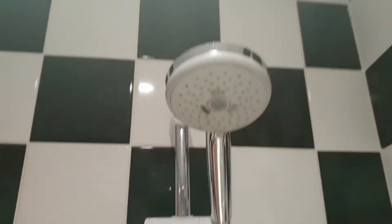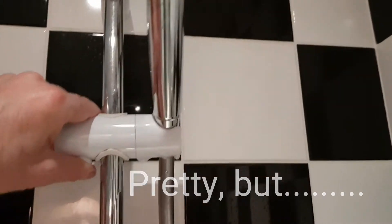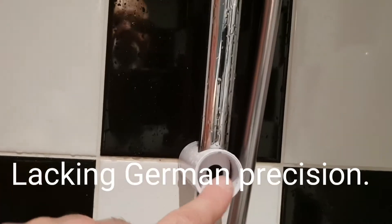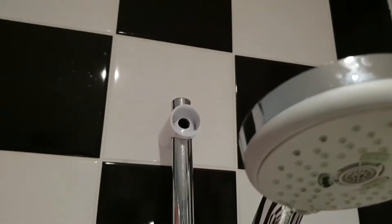The shower rose itself — a bit ordinary. Moves up and down reasonably freely. Someone's left the ends very untidy. Tiling seems to be of fair quality. Kind of digging the black and white thing going on. It's pretty cool.